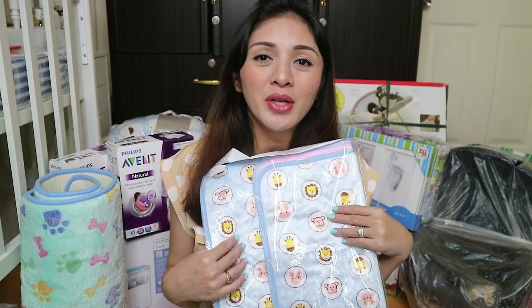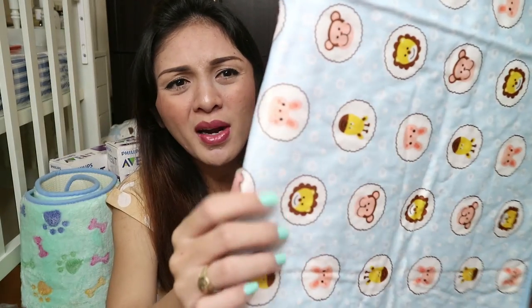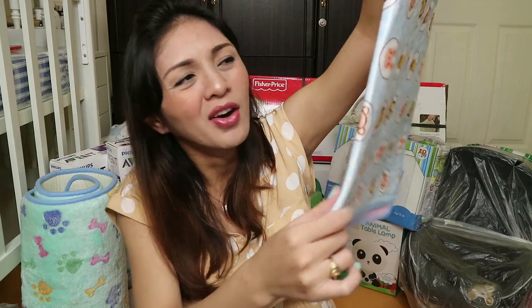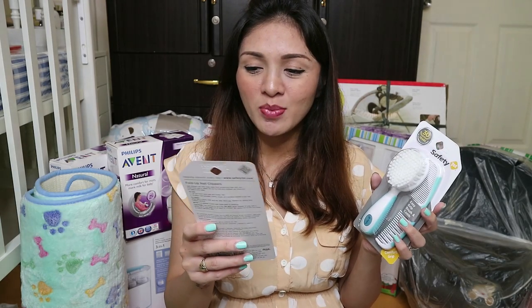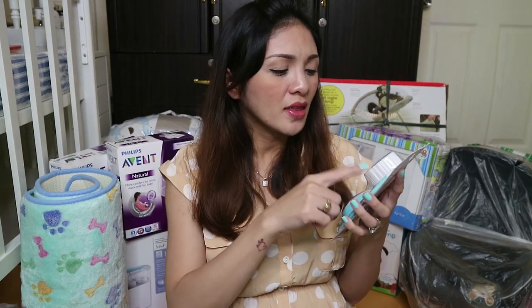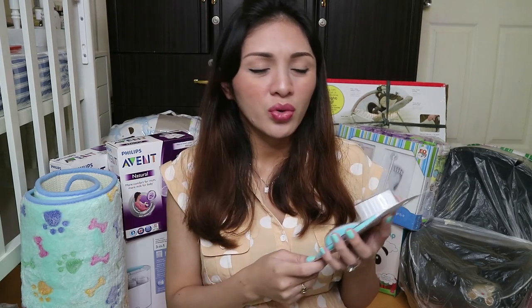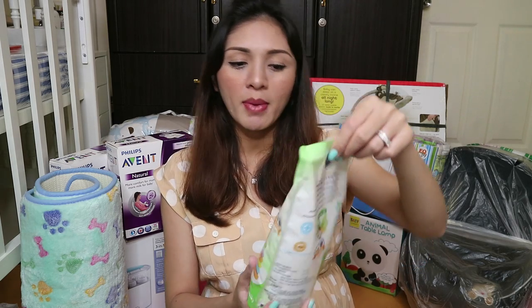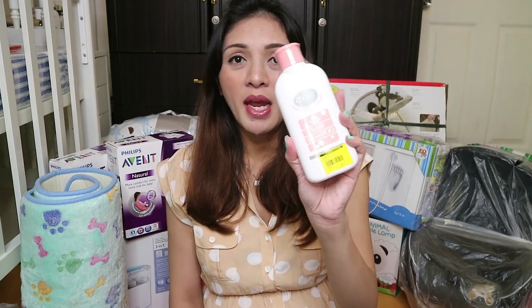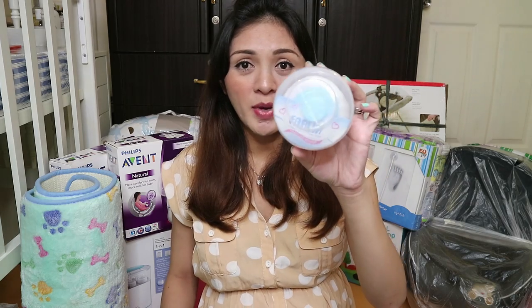Pag mga mika na, kailangan mo rin ng diaper changing pad. Wala siyang brand pero mahal siya — yung front is napaka-soft, parang balahibo yung material, at sa likod hindi siya nababasa. For more baby essentials, bumili ako ng nail clippers kasi kailangan mo rin siyang gupitin yung kuko niya. And then I also got a comb and brush — I think you have to use the brush first before the comb kasi delicate yung ulo nila.